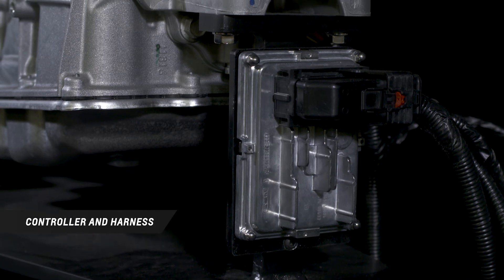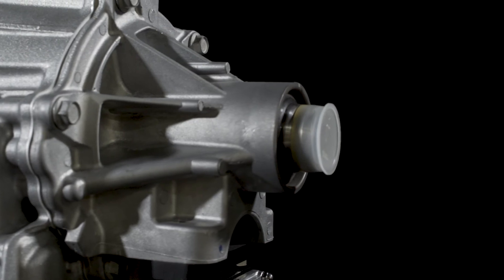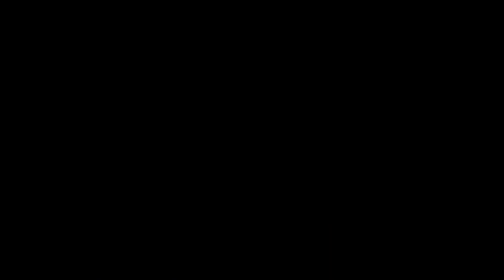A controller and harness are also included with the Supermatic 8L90E 8-Speed Transmission, along with an engine-specific torque converter, all in a single package.